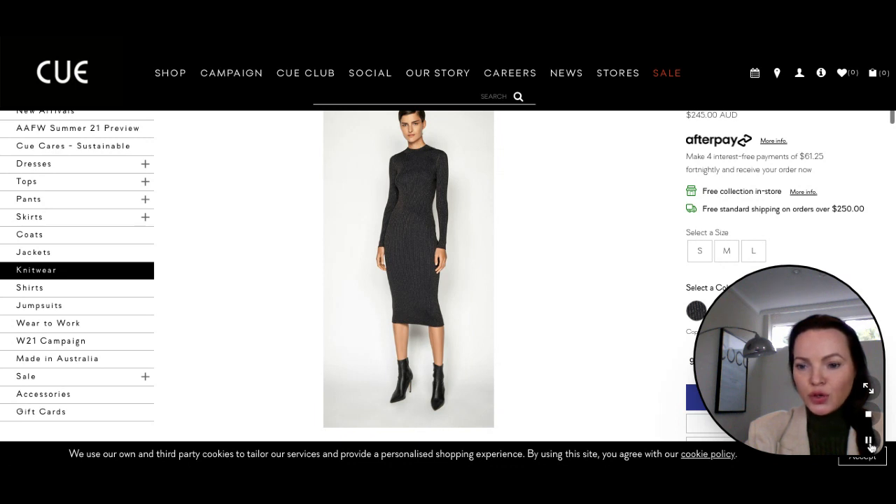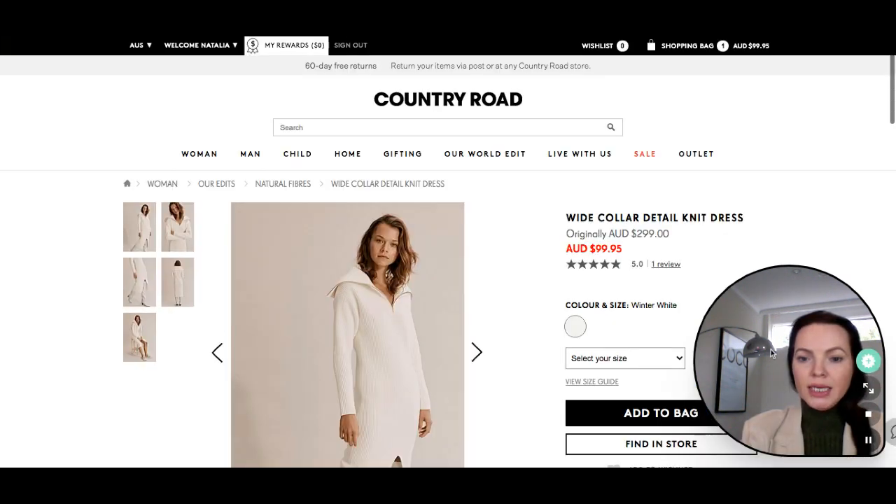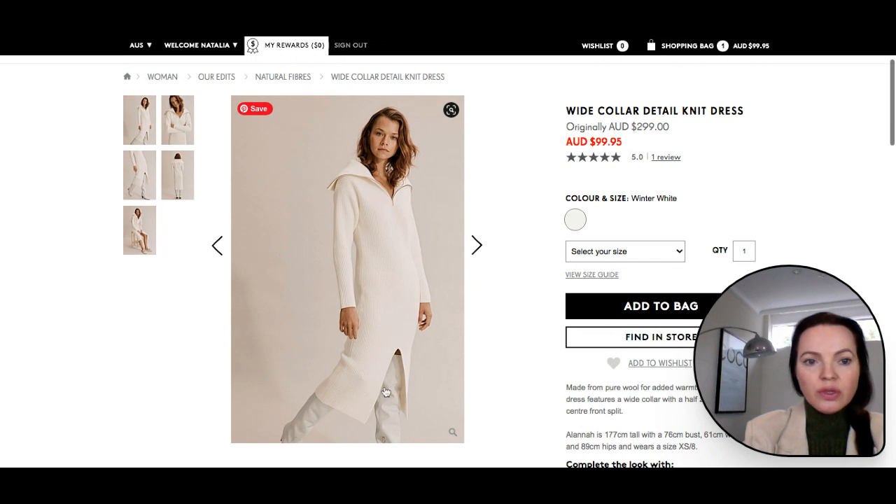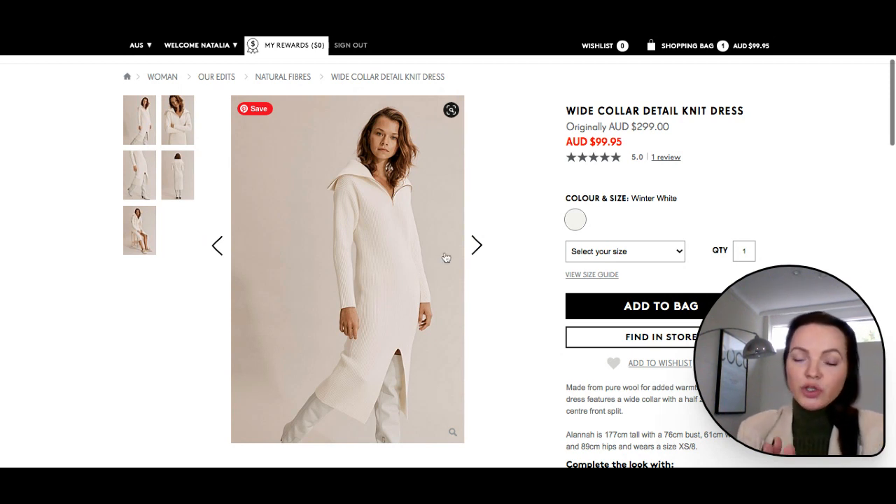Now the next dress I want to show you is a white collar detail knit dress from Country Road. This knit midi dress has an interesting white collar detail with a half-zipped neck that everyone is obsessed about at the moment, while the center front split to the hem allows you to show off your favorite boots. I'd style it with a favorite coat and high boots like in this image for a more dressed-up look, or go for a puffer jacket and chunky boots — Chelsea boots or Dr. Martens.